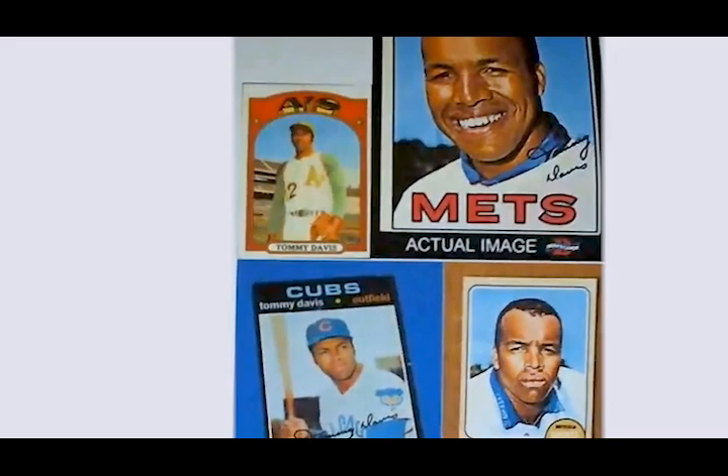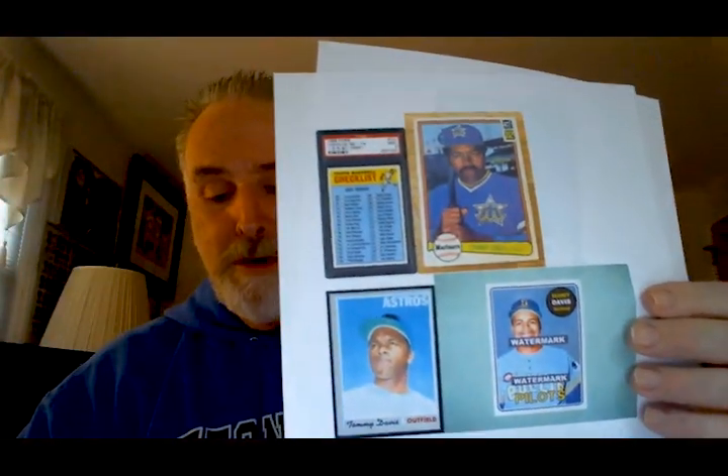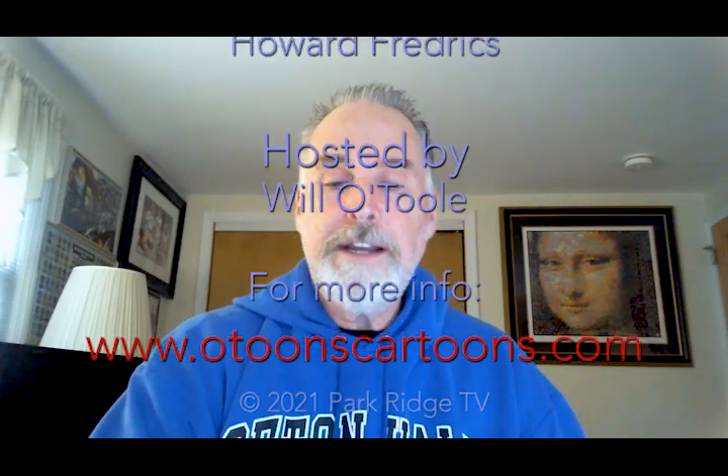The last guy I want to talk about is Tommy Davis — look at the number of cards he appears on. We'll talk about Tommy Davis in a future episode. What I'll do is continue the Topps 70-year celebration next week, because I do have other things for Father's Day — a nice segue from 70 years of Topps baseball cards to the perfect game thrown by Jim Bunning against the Mets on Father's Day 1964. For everyone at Park Ridge Sports History, I'd like to thank Howard Fredericks for the idea. This is Will O'Toole for Park Ridge Sports — thanks for joining us. Have a great week and I'll see you next week.